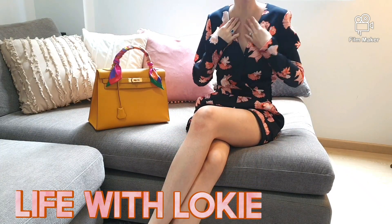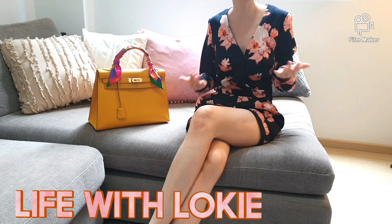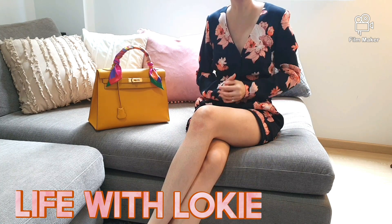Hi Luxurious Queens! Welcome back to my channel. My name is Loki and today I will be sharing with you five understated bags from Hermès.